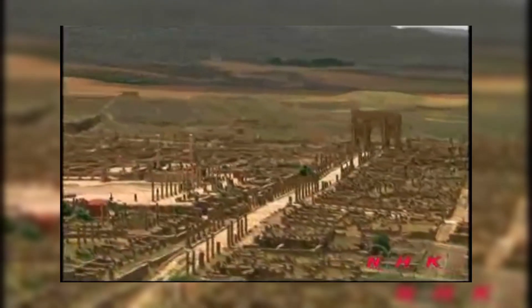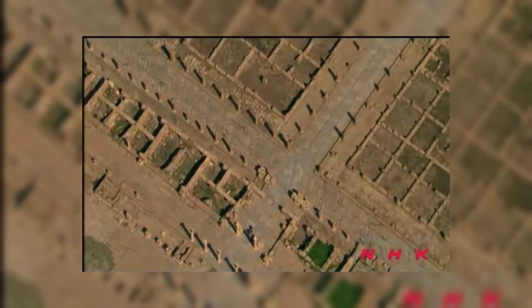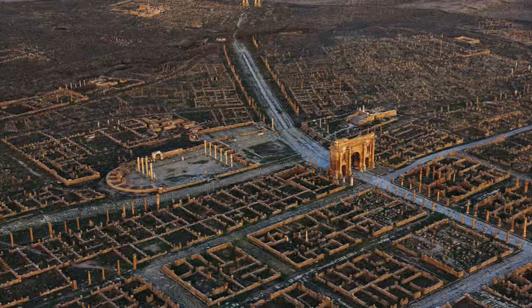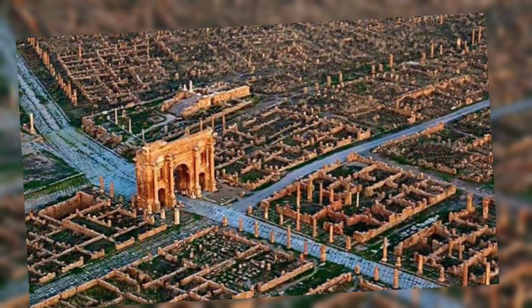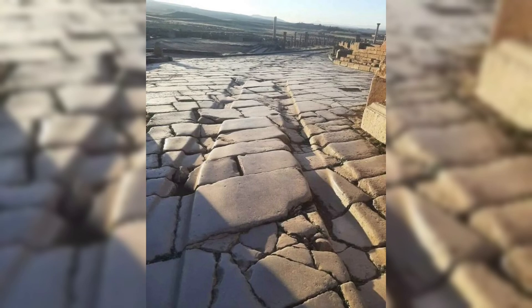One of the most captivating features of Timgad, the ancient Roman city in modern-day Algeria, is the visible tracks left by Roman chariots. These grooves, carved into the stone streets after centuries of use, serve as a vivid reminder of the bustling activity that once filled the city. The deep ruts offer a tangible connection to the Roman Empire's impressive infrastructure and daily life, highlighting the importance of Timgad as a vibrant hub of commerce and transportation in its heyday. These enduring marks reflect the city's remarkable history and legacy.